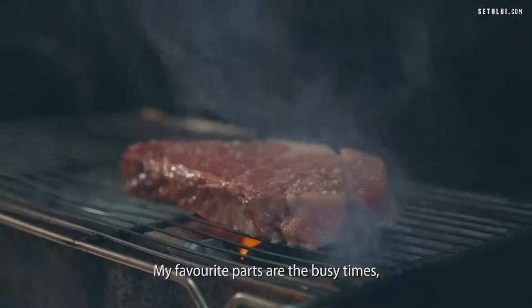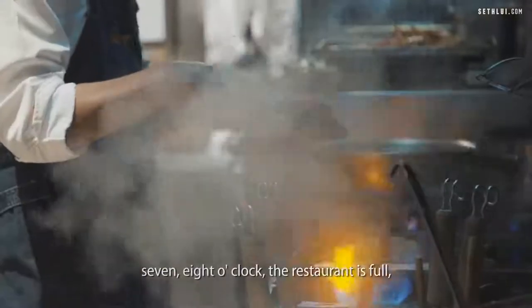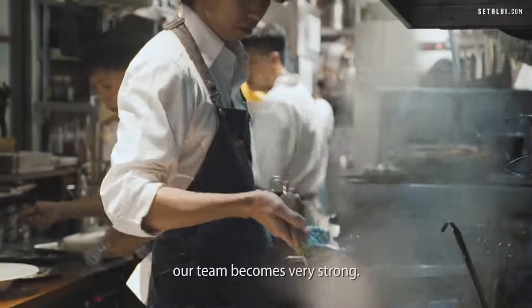My favorite part is the busy time, 7, 8 o'clock. The restaurant is full, everybody waiting for the food. When the kitchen is very busy, our team becomes very strong.